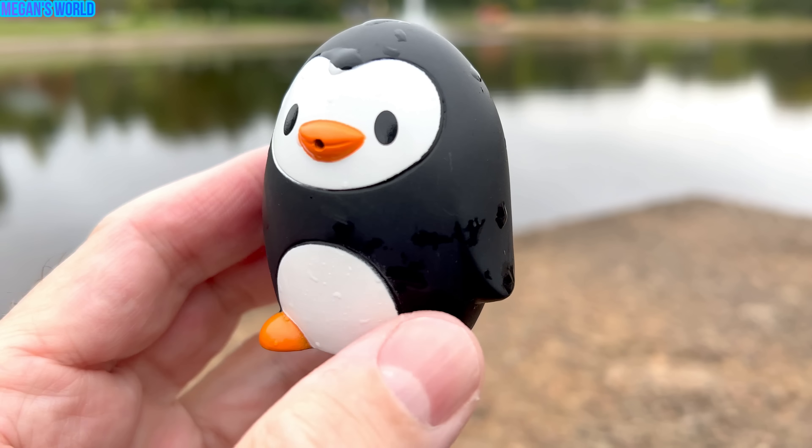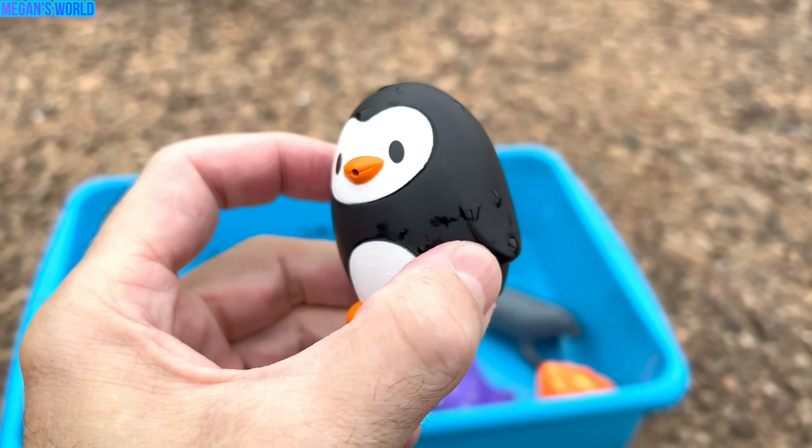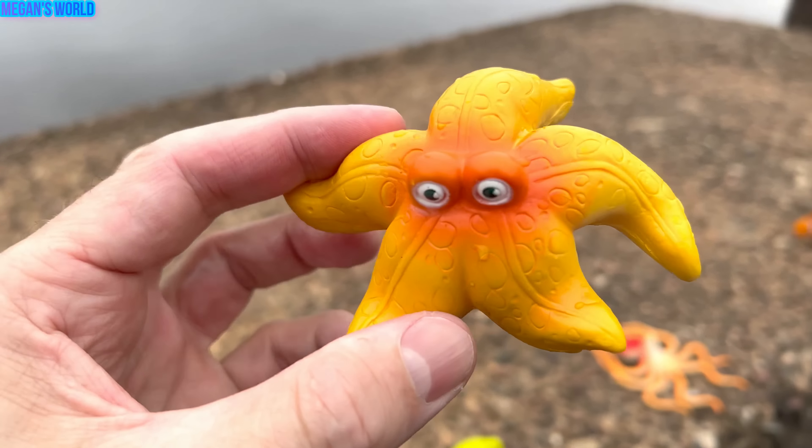What else do we have? Blue tang. Blue tang. Let's put the blue tang in our box and get some more sea animals here.